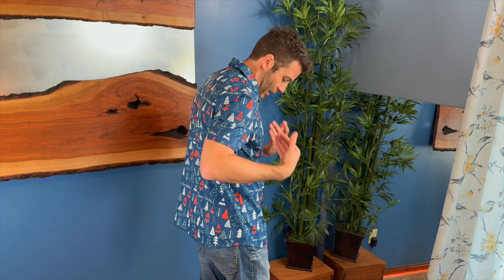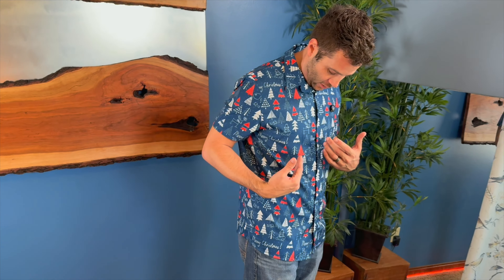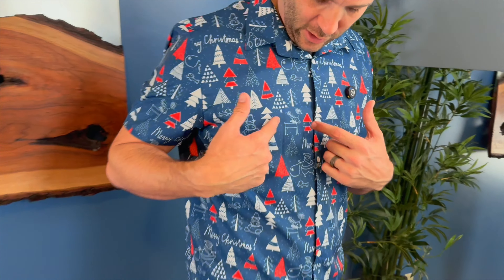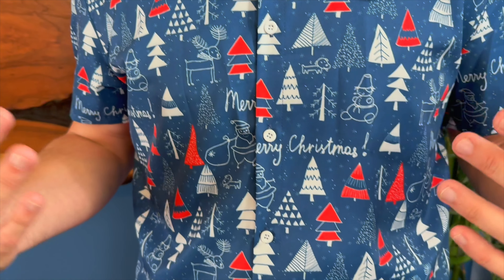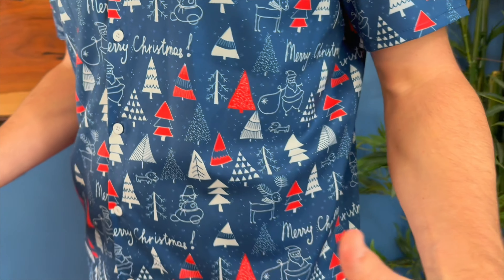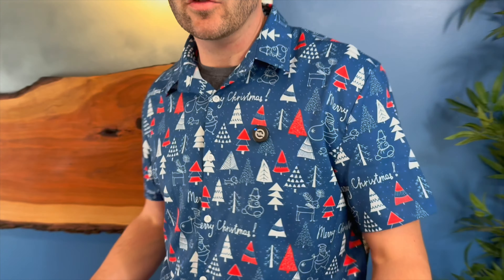It includes lots of nice features like little holiday trees, little reindeer, snowflakes and so forth. It's a very nice festive shirt that would be paired very well with some khaki shorts, khakis, or even wearing it with a pair of jeans, tennis shoes, or some dress shorts.